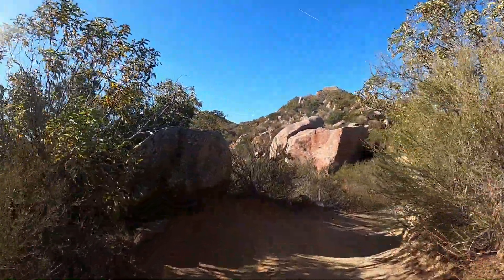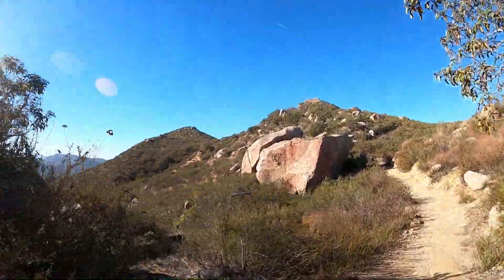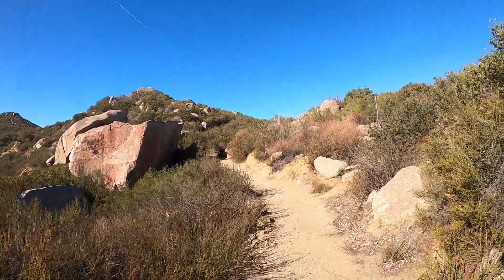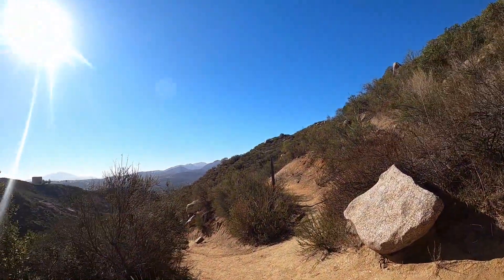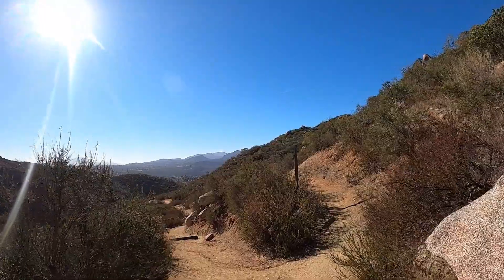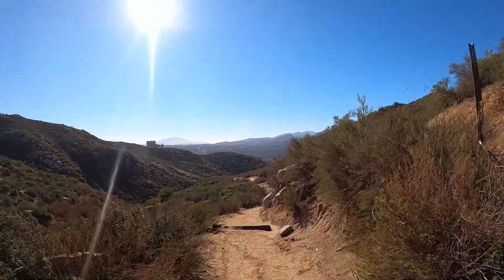The area has very little shade and is best hiked on a cool day. After passing a second viewpoint side trail, the trail goes east. At that point, I finally felt confident that I was going the right way.